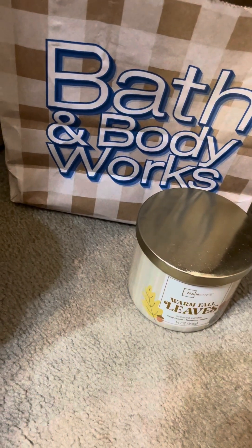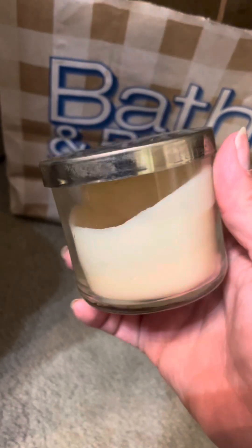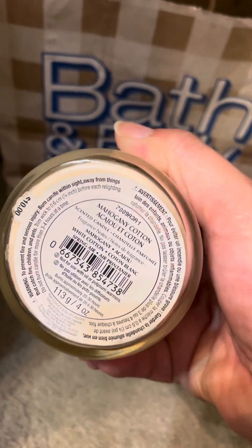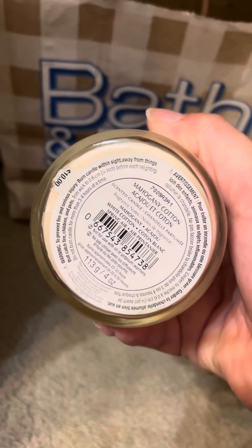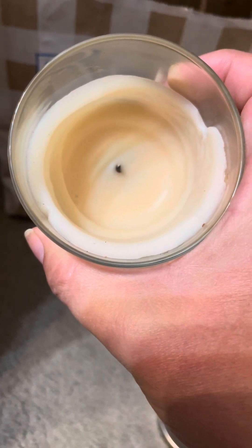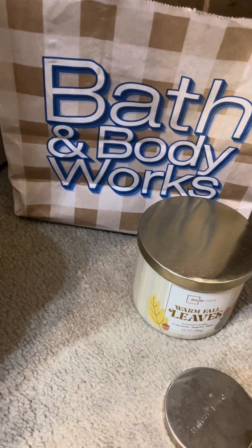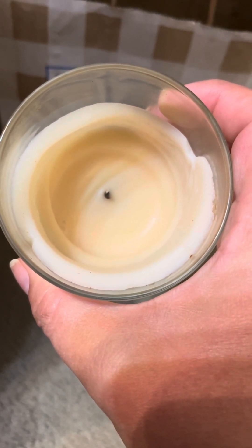That's the only non-Bath and Body Works. Now I've got a little four-ounce. On the bottom this says mahogany cotton, but that's not what this was — this is actually the Perfect Christmas because I had that in a tester candle and it broke. These do not burn the best, but I could probably smell this okay for what it was. We can probably give it a six, but it's just not one of my favorite scents. I would probably not get this again.